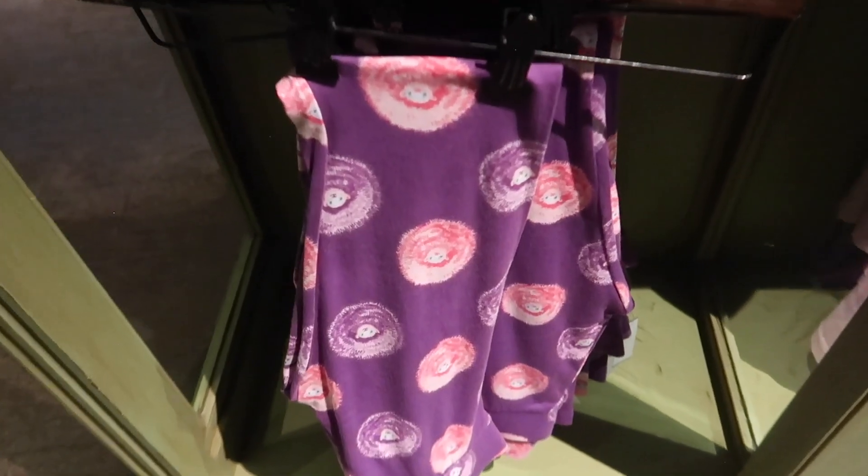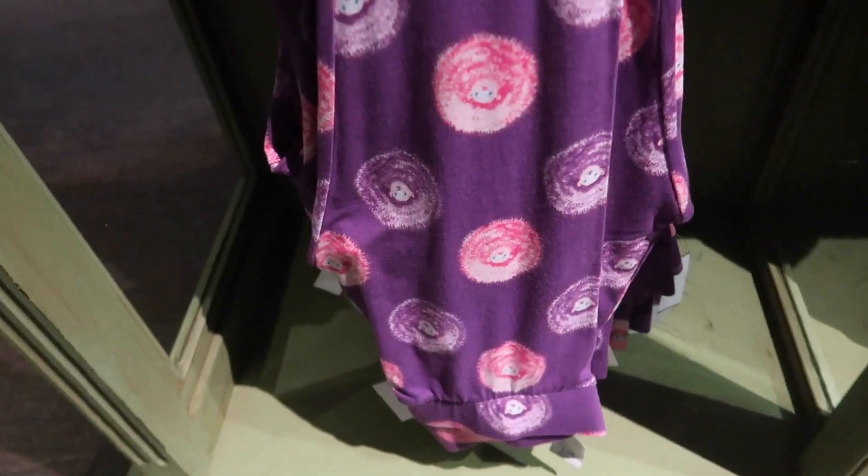Oh, she's breathing fire again! They also have these really fun Pygmy Puff leggings. These are cloth, not like the silky spandex kind, for $35.